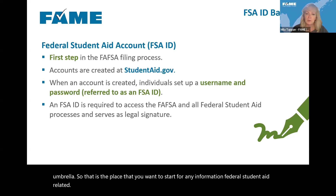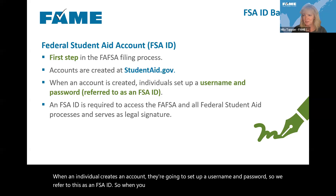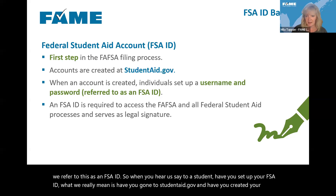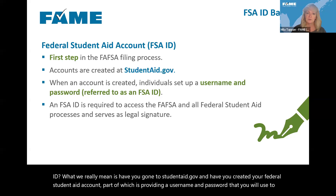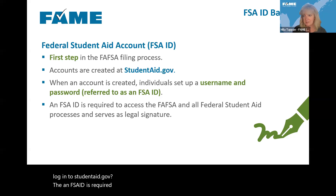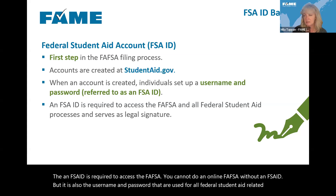When an individual creates an account, they set up a username and password — we refer to this as an FSA ID. When you hear us say 'have you set up your FSA ID?' we really mean have you gone to studentaid.gov and created your federal student aid account. An FSA ID is required to access the FAFSA — you cannot do an online FAFSA without one — and it's also the username and password used for all federal student aid related processes, serving as a legal signature.